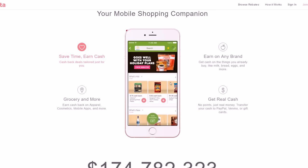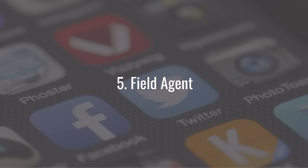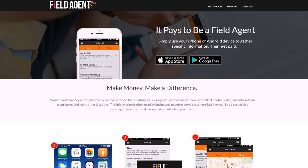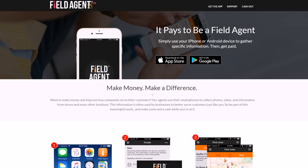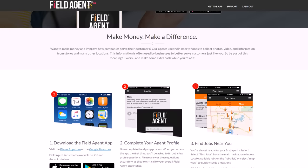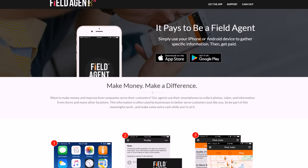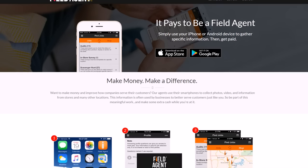Number five is Field Agent. If you like to walk around the city doing things — maybe you go to different bars, eat at different places, or do all kinds of activities — or maybe you work downtown and have a little extra time walking around, Field Agent is a great app for you. I've even known people who take a walk just to get out of the office for a while.